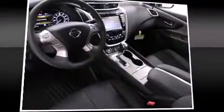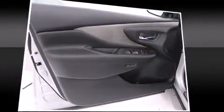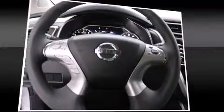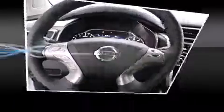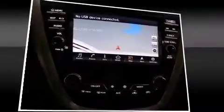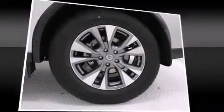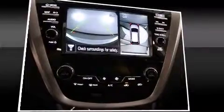Nissan also prioritized safety and security by including head curtain airbags, front and side impact airbags, traction control, brake assist, anti-whiplash front head restraints, a security system, and four-wheel disc brakes with ABS. With electronic stability control supplementing mechanical systems, you'll maintain precise command of the roadway.